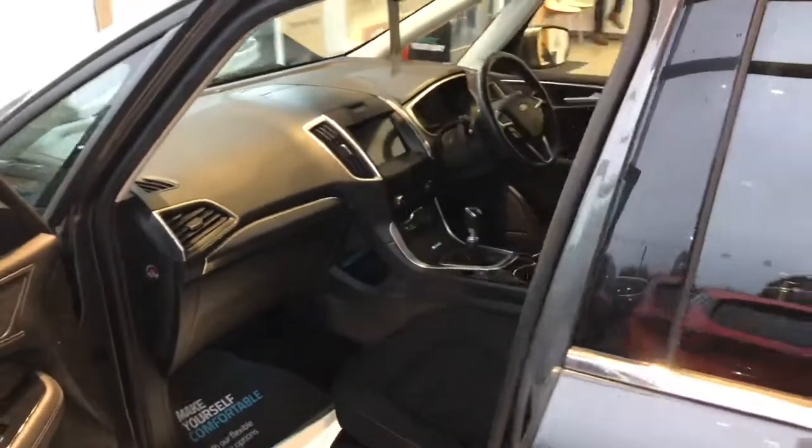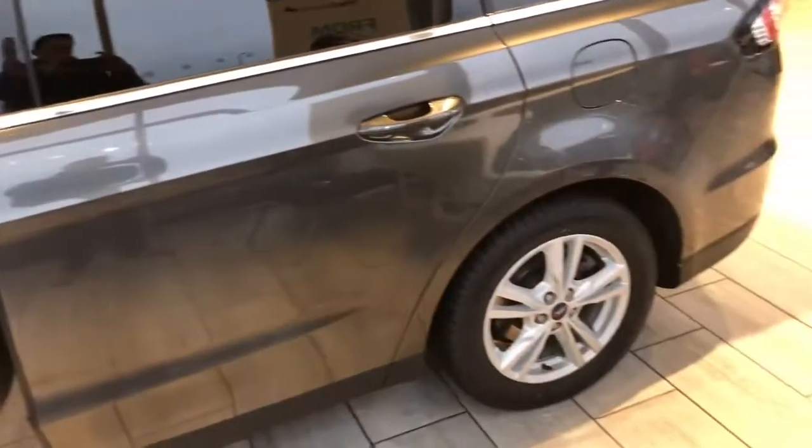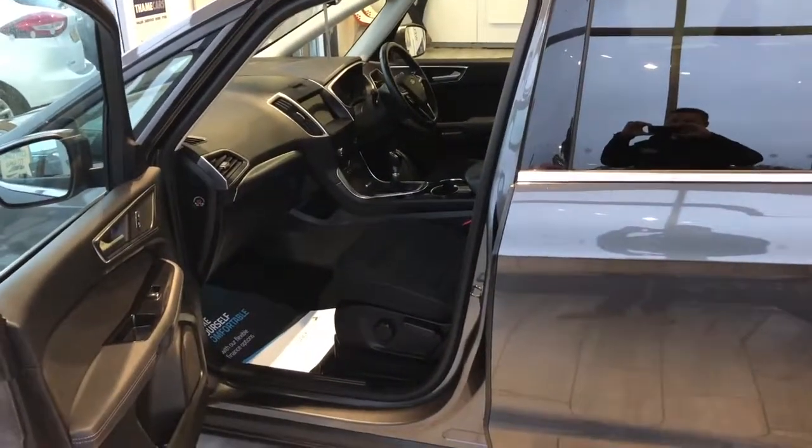We are highly rated on Auto Trader, five star on Trustpilot. Do come and take a look at this Galaxy — it is ready for you to drive away. Thank you very much for watching and we'll see you soon.